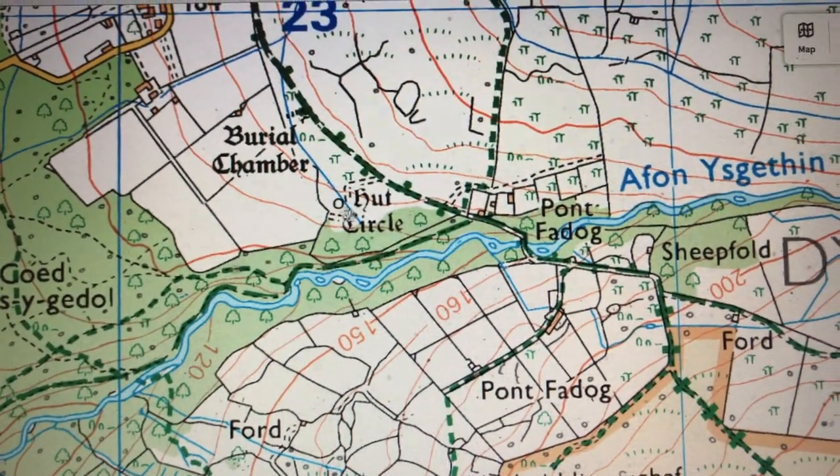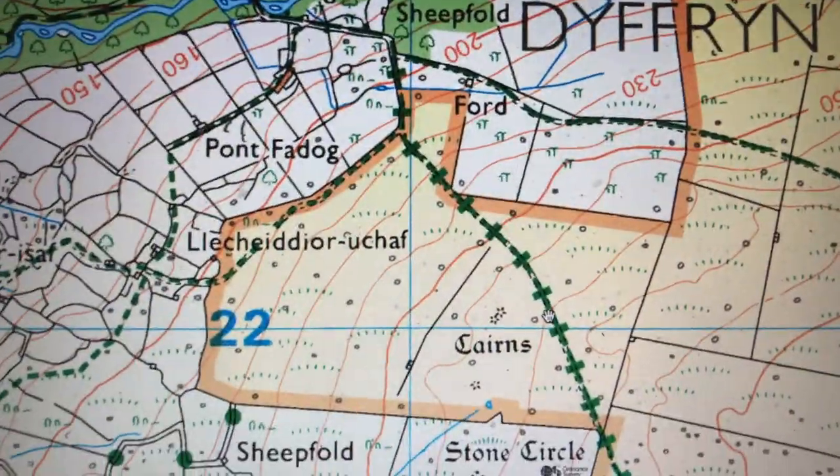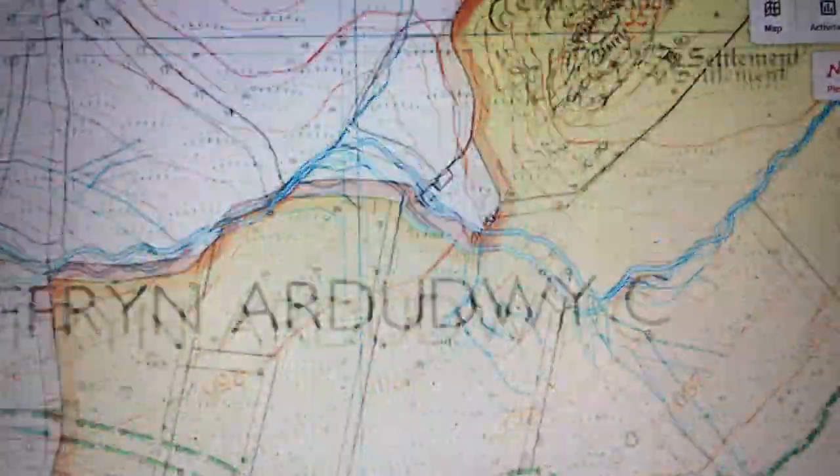This is where I'm heading, but look — there's so much history and prehistory, so many sites around here. It's absolutely awesome.